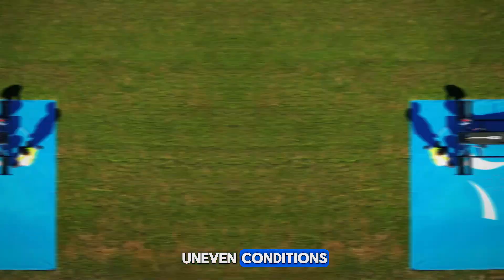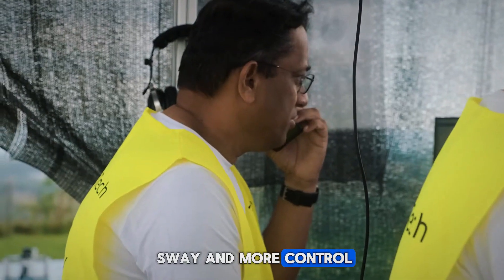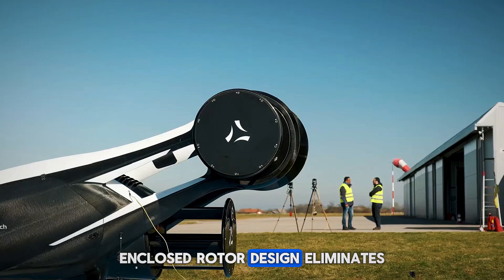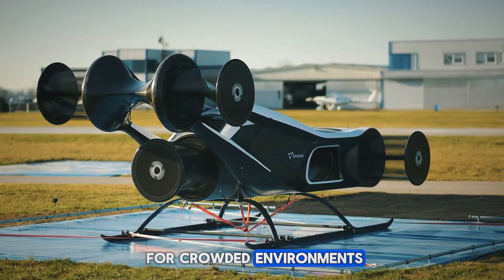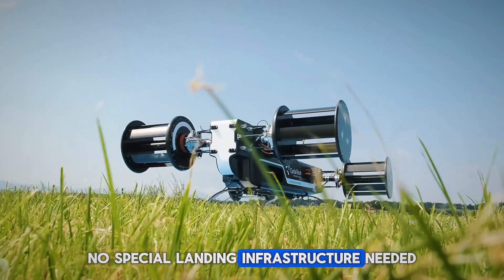Even in windy or uneven conditions, passengers will feel less sway and more control. And it's smartly built — the compact, enclosed rotor design eliminates the danger of large spinning blades. It's safer for crowded environments, requires less space to operate, and no special landing infrastructure is needed.